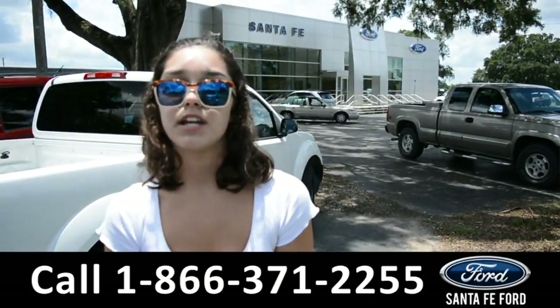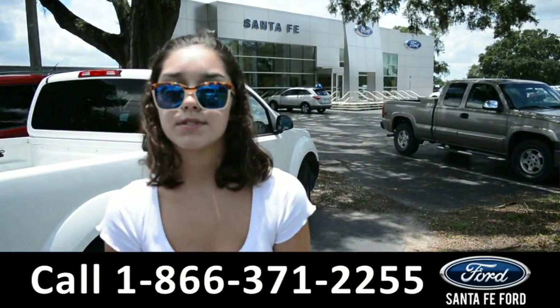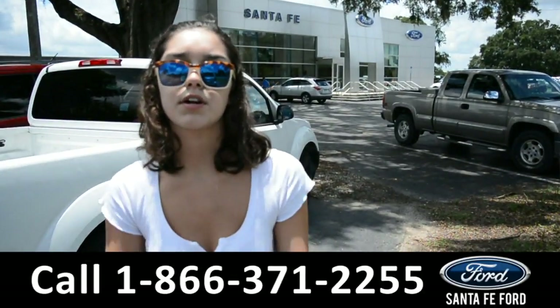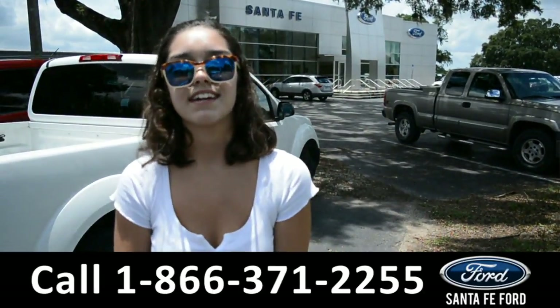For more information on this particular vehicle, please visit our website at SantaFeFord.com, or give us a call at the number listed below. My name's Anna — thanks for watching.